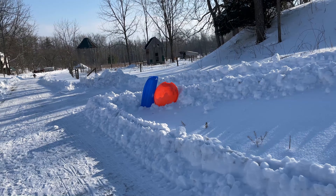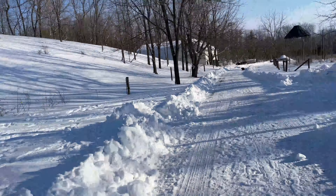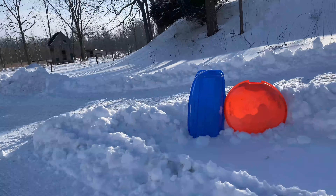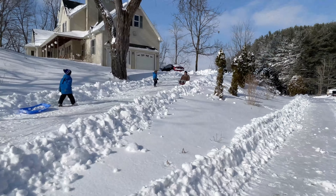Even though yesterday we had all those problems, as you can see by the sleds out here, we had the grandsons over. Devin and Bobby went on a date and we had fun sledding with the kids. Usually they'd go up and down the big hill, but since the boys are four and seven we had them go up and down the driveway hill, which was perfect — they had a blast.